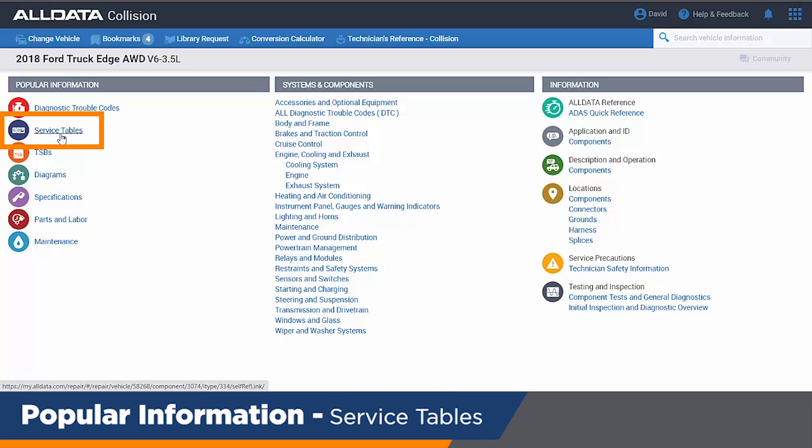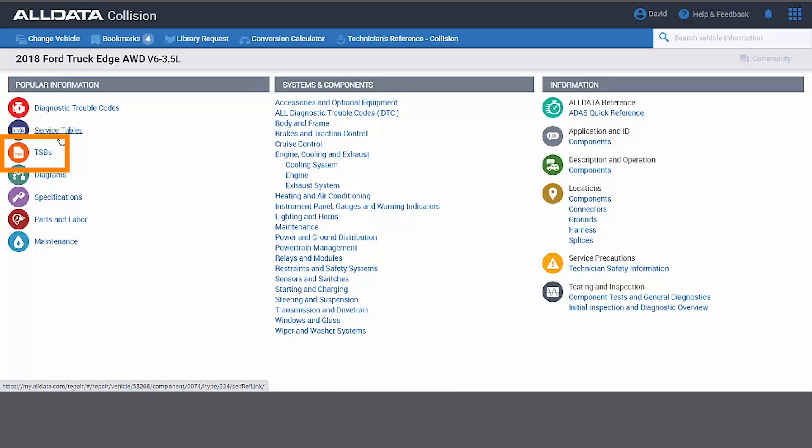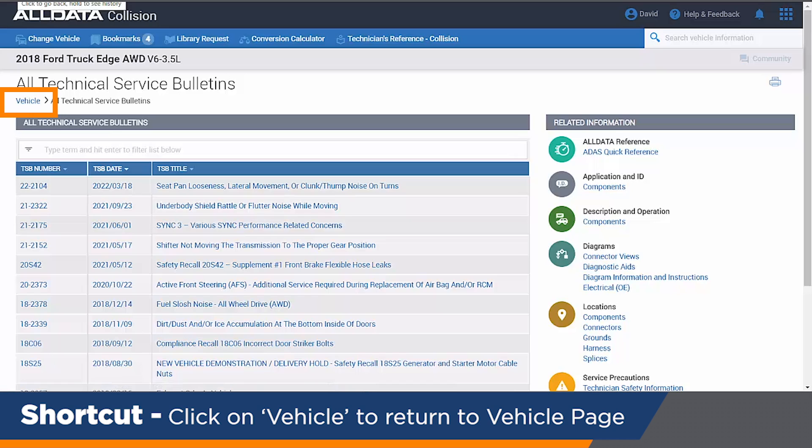All the service tables make it really simple to call up what the OEM recommends at each mileage interval. I work with many shops that are not only collision but also mechanical, so think of it as a hybrid. We also continuously update all the TSBs — this is fully searchable and sortable, and the most recent articles are always at the top of the table. I can use my browser button or the breadcrumb trail to go back to the main vehicle.